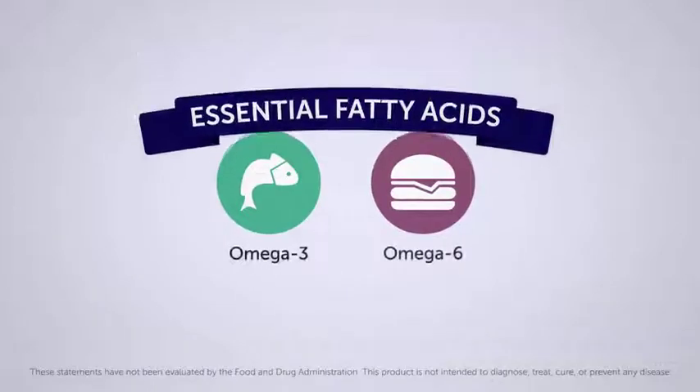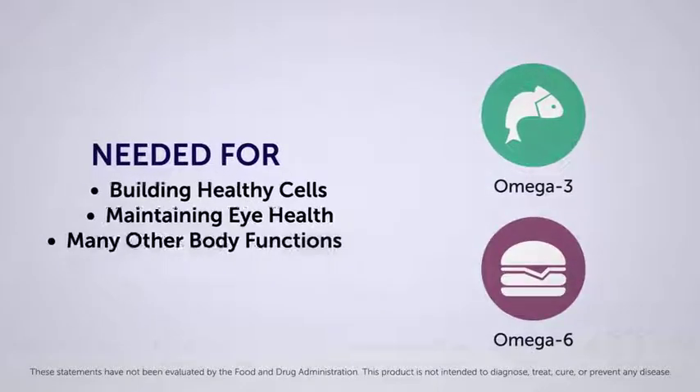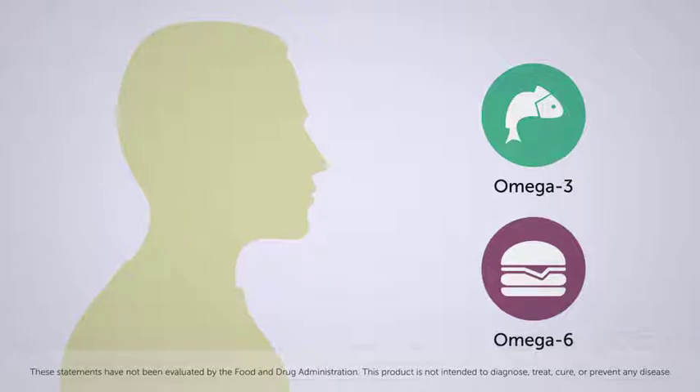Omega-3 and omega-6 fatty acids are called essential fatty acids for good reason. The human body needs them for many functions, from building healthy cells to maintaining eye health. Because the human body does not produce essential fatty acids on its own, they must be consumed through food.